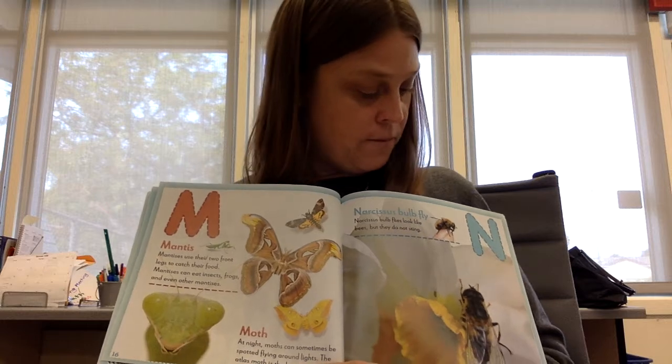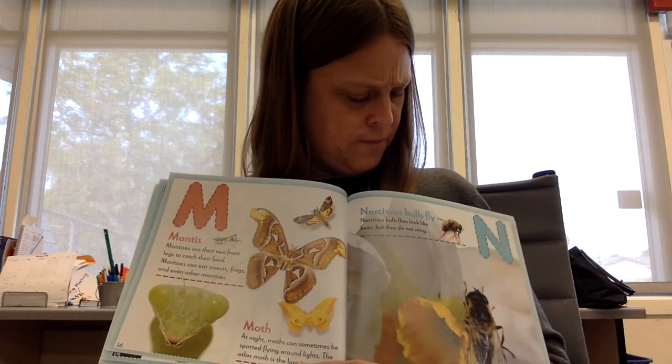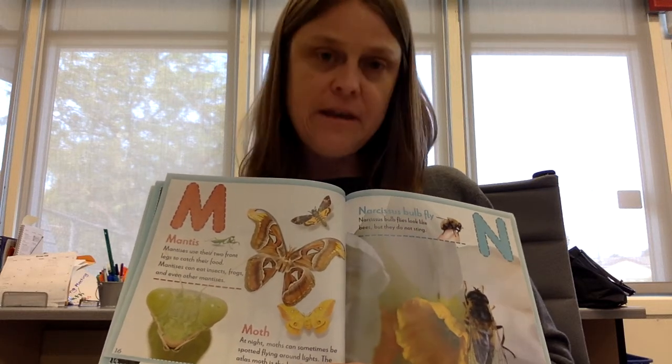N. Narcissus bulb fly. Narcissus bulb flies look like bees, but they do not sting.